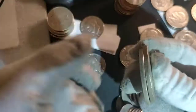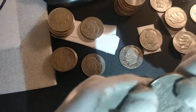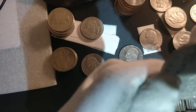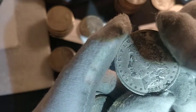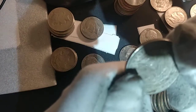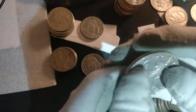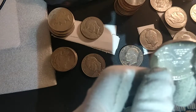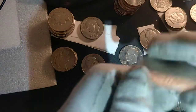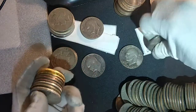Then we found a 1881-S Morgan dollar — you can see the S right there — and finally another American Silver Eagle, this one a 2006. So that's interesting to find. That's bag number four.